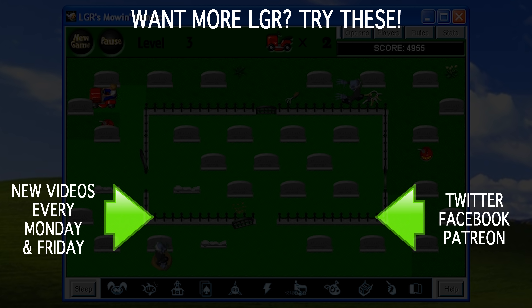If you enjoyed this video on After Dark Games, perhaps you'd like to see my video on After Dark, or check out any of my other stuff — there are new videos every week here on LGR. Thank you very much for watching.